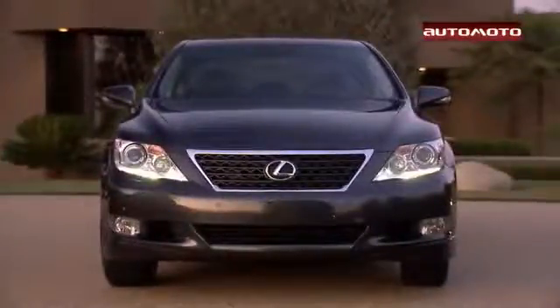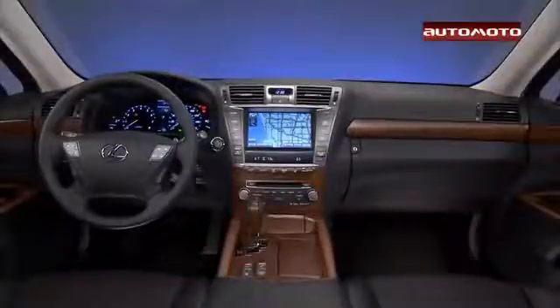The LS 460 offers a quiet, comfortable ride which isolates its driver and passengers from road imperfections.